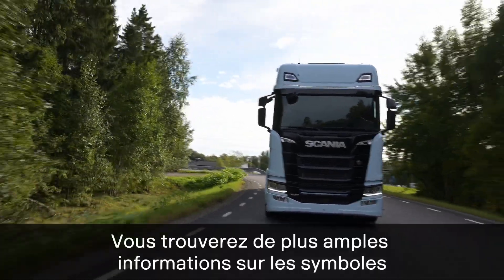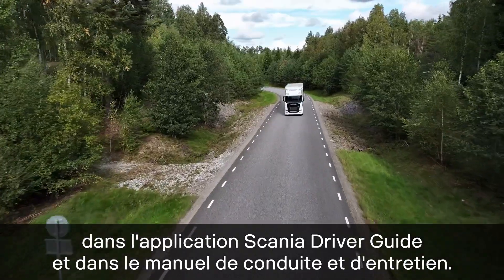More information about the symbols is available in the Scania driver's guide app and driver's manual.